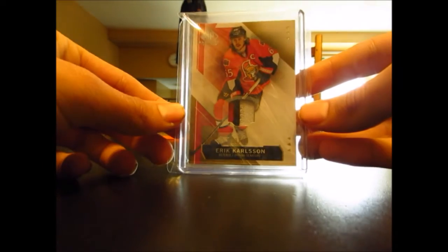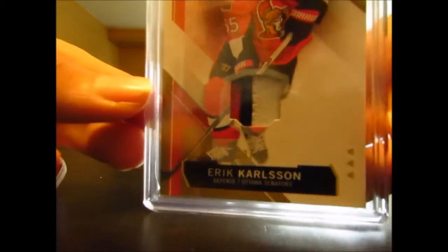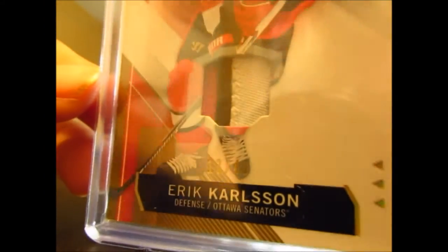Still two more packages — these actually just have one card in them each. We have an SP Game Used patch, numbered 130 out of 49 from 15-16, of Eric Carlson. I'll take it out of the team bag so you don't see the glare. Really nice three-color patch. And as you can see, it's out of 49.